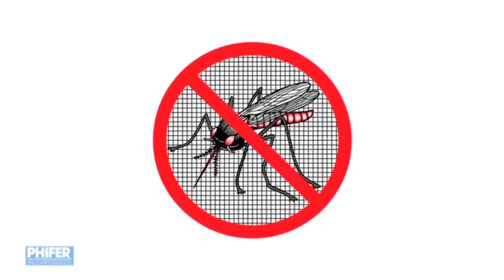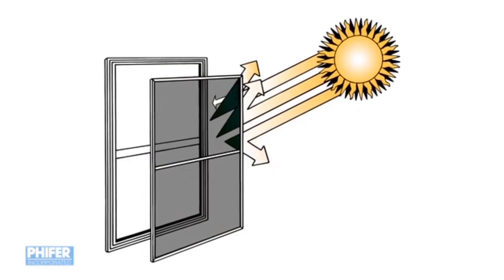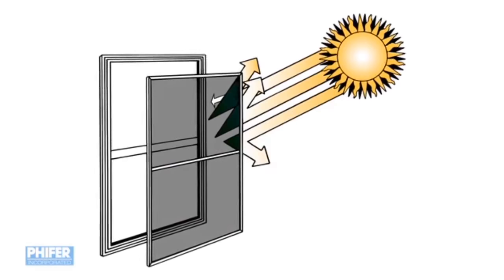Screens serve one of two purposes. They either prevent insects from getting into your living space or control privacy and how much sun gets into your home.